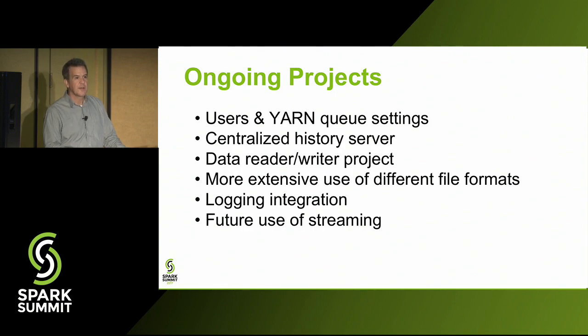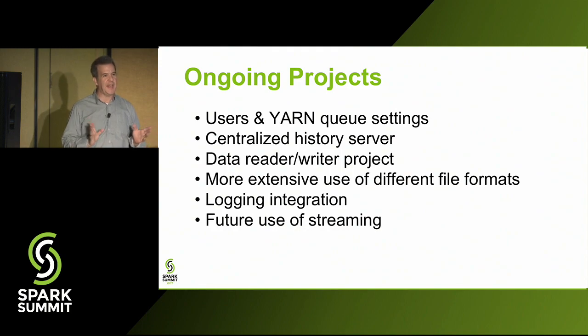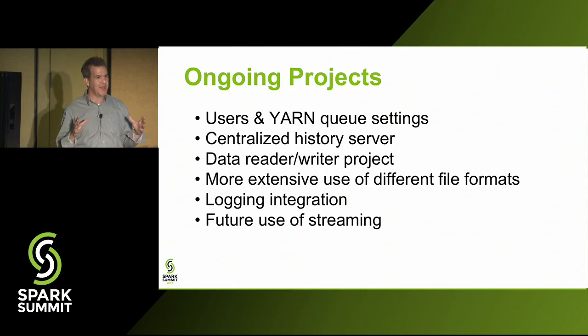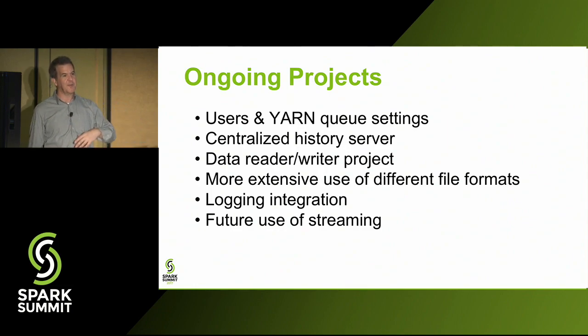The 80-person figure is the total team size, including data scientists and the data platform team. Data scientists include some people who are more developers — building dashboards and pipelines. As a whole, the team has quite a bit of programming experience, able to build their own dashboards and start writing their own pipelines.